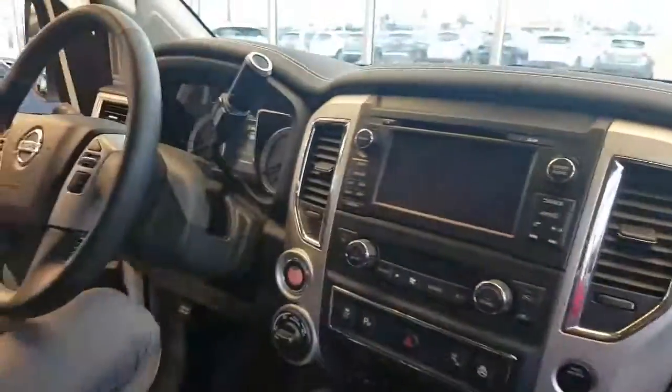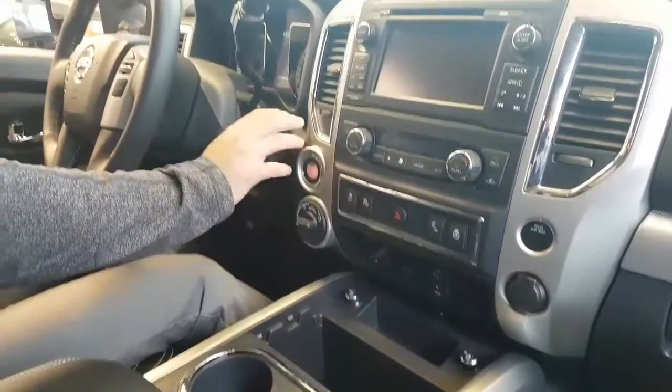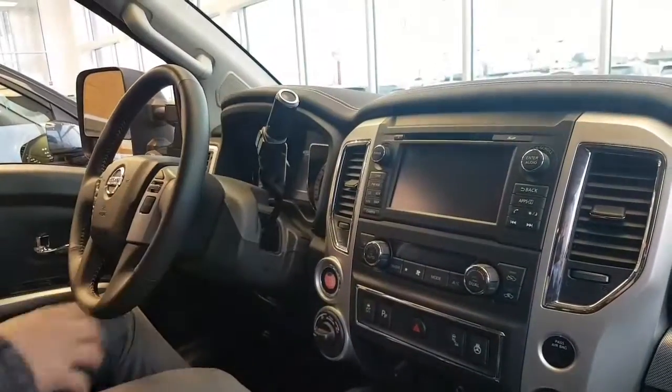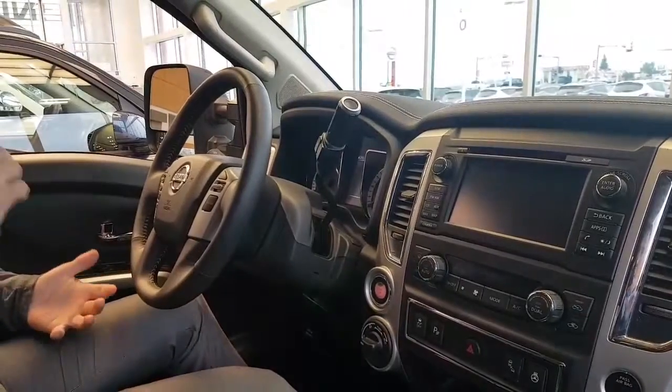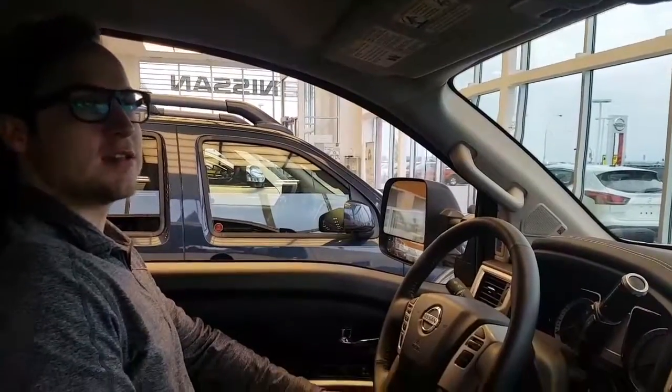You do have heated seats, heated steering wheel, and cooled seats. Your 4x4 controls right here, push button ignition. You got your 360-degree round view monitoring system — basically a bird's eye view. You got cameras on your mirrors, your front and your back. You got blind spot warning. This thing has it all.